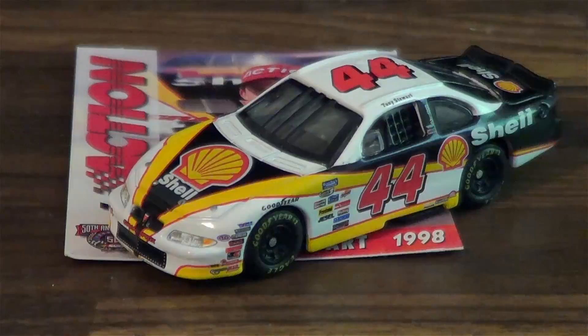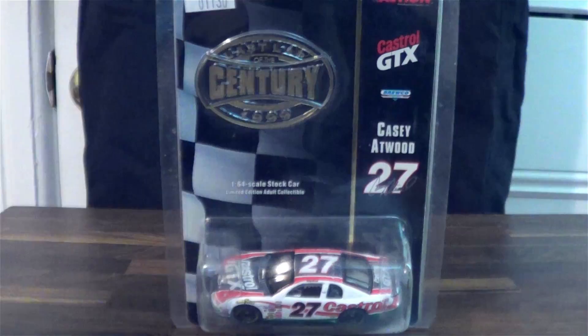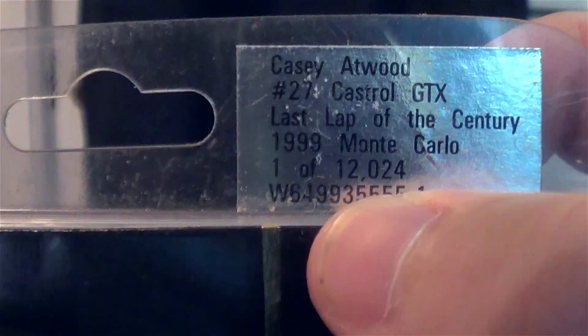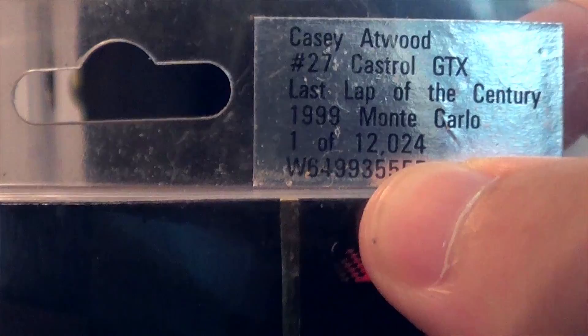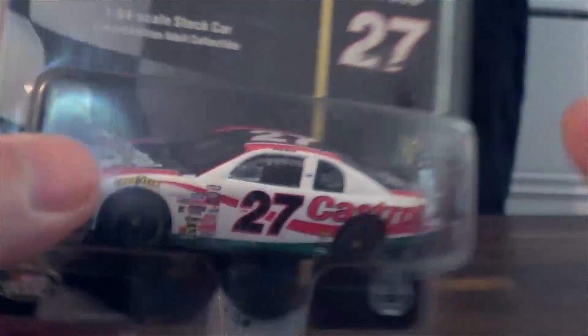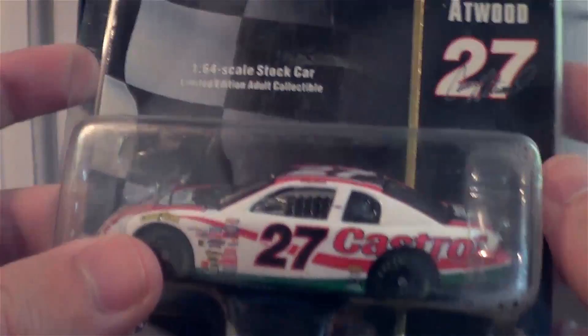Let's take a look at the second car, Casey Atwood. This car was certainly made at the height of the NASCAR diecast industry. As you can see, there's actually a plastic holder so it's not flipping around in there. It's part of the NASCAR 2000 collection, handcrafted in China, part of the Last Lap of the Century 1999 edition. Somebody was charging $20 at some point for it — I got it for $2. And look how many of these cars were made: 12,000. Can you even imagine a Busch Series or Xfinity car getting 12,000 made?